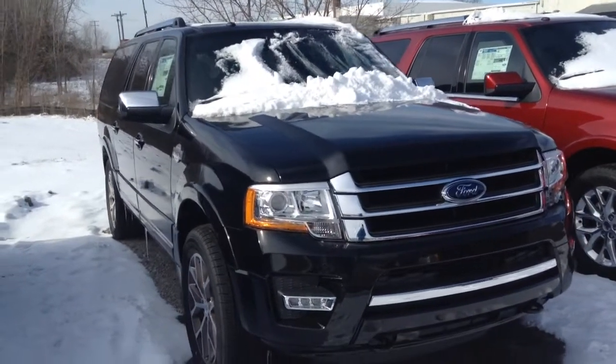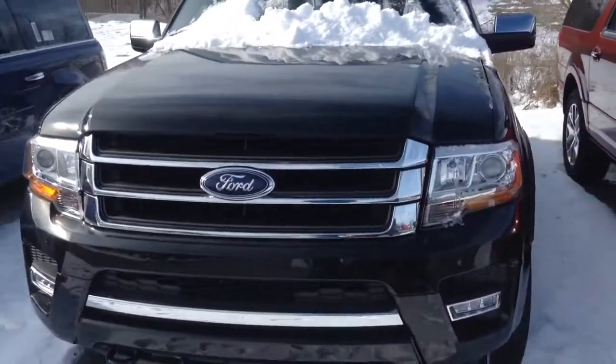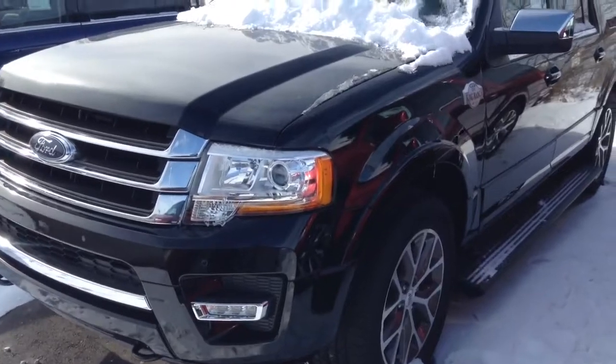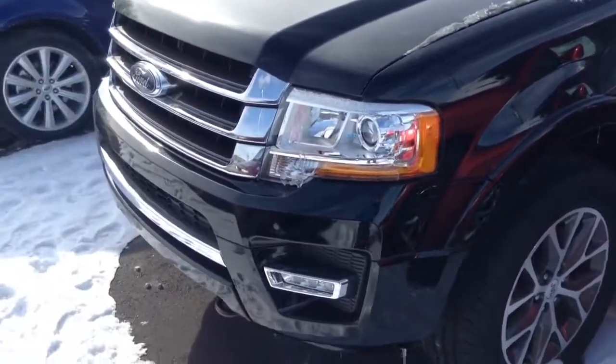Alright guys, we are back today with a quick full tour review of a 2016 Ford Expedition EL. This one is the King Ranch, so it is top of the line here. I think it's the most expensive you can get because it is the EL and all that stuff. But we'll get started here.